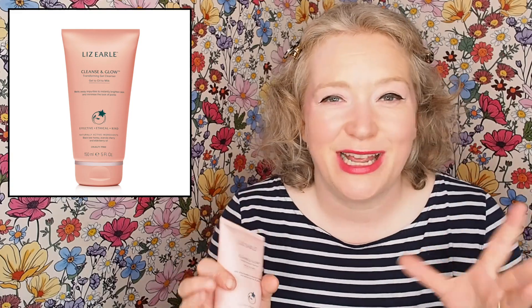It smells really pretty. It smells kind of like sweet cherries, but in a really lovely way. I absolutely love it. It's my favourite. I've got it in the shower all the time and on the sink as well. So I've got one for the morning, one for the evening. Obsessed with this cleanser.